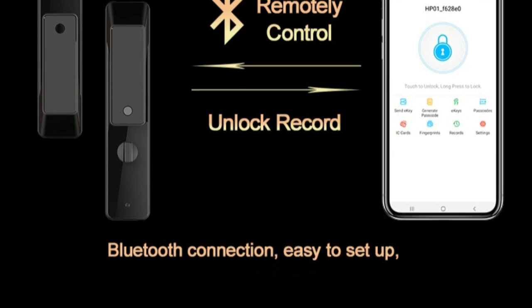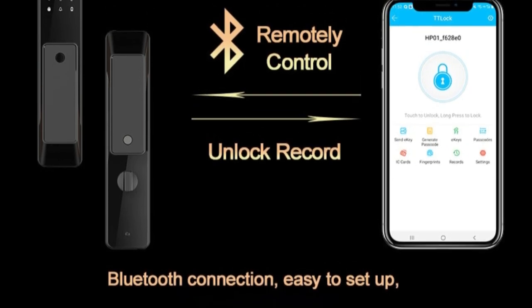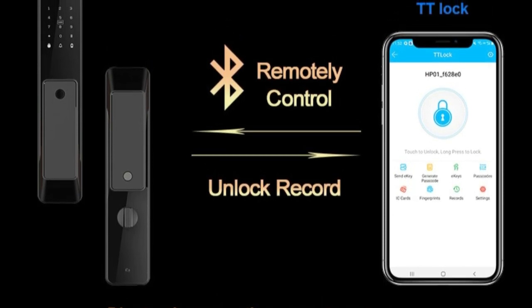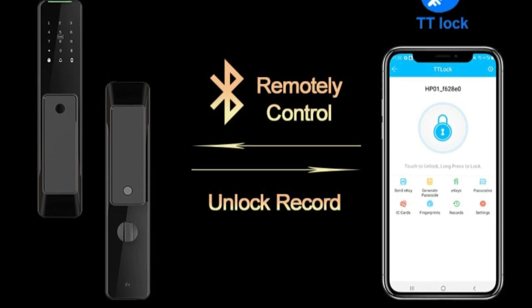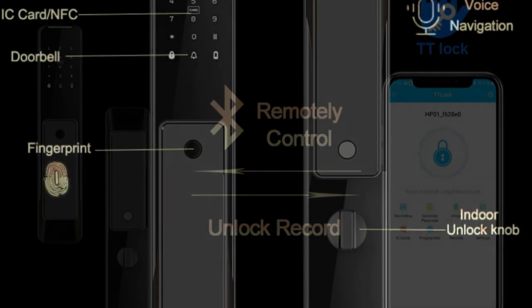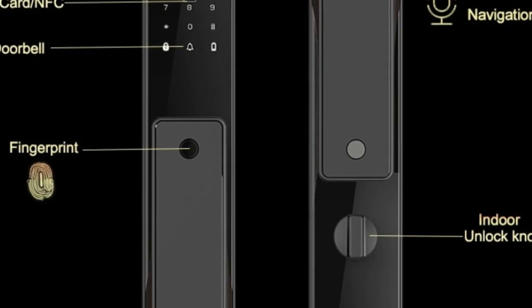This lock features a range of impressive features, including biometric fingerprint recognition, remote control via smartphone app, and NFC key unlocking. One of the standout features of this smart lock is its biometric fingerprint recognition. This feature allows you to unlock your door quickly and easily by simply scanning your fingerprint, which eliminates the need for keys or codes.